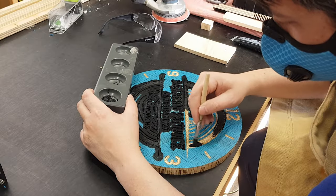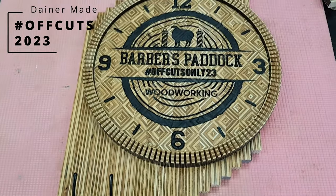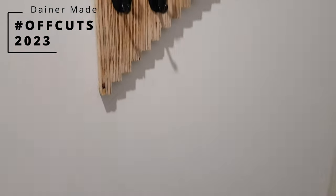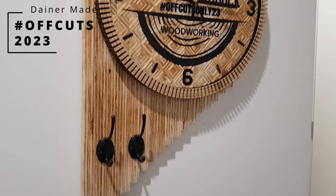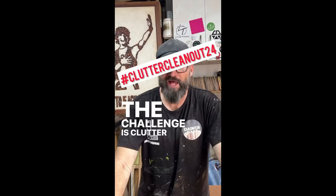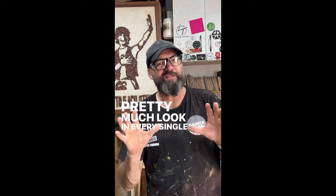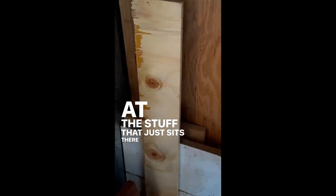Now Danesy loves to set a woodworking challenge. Last year was the Offcuts 23 challenge where I made a clock entirely out of formply scraps. And this time in 2024, he's at it again. The challenge is Clutter Clean Out 24 — pretty much look in every single corner of your shed at the stuff that just sits there and turn that stuff into something.